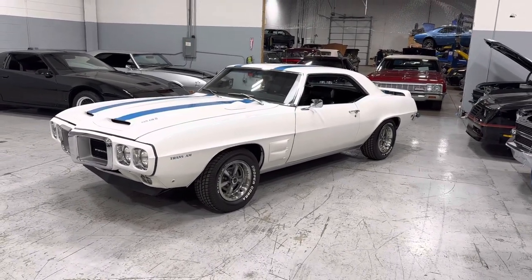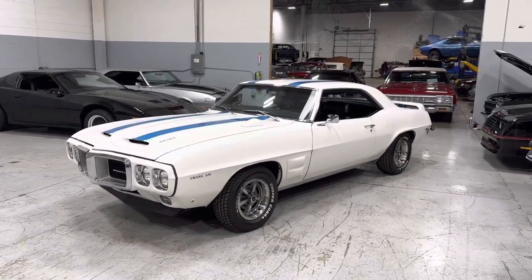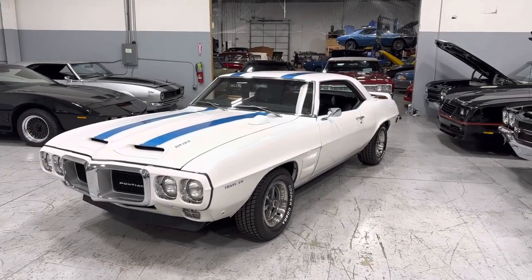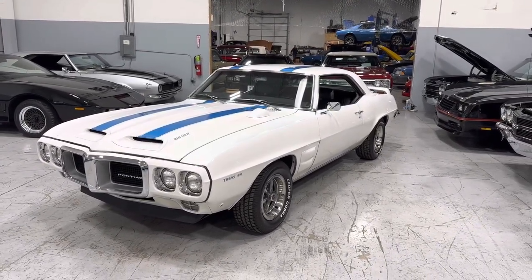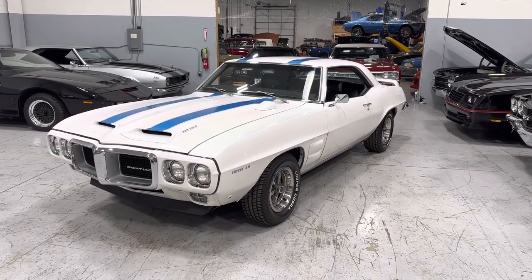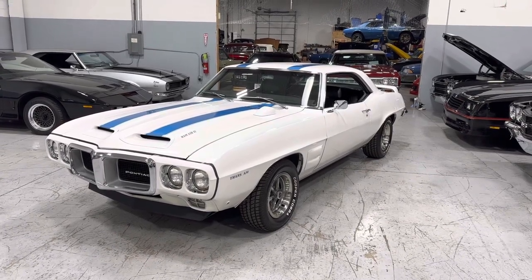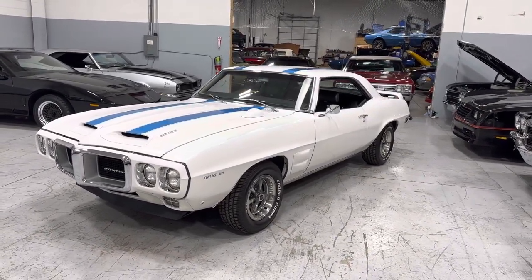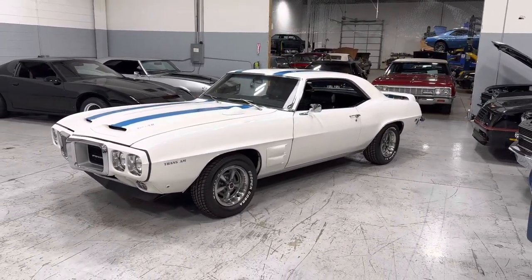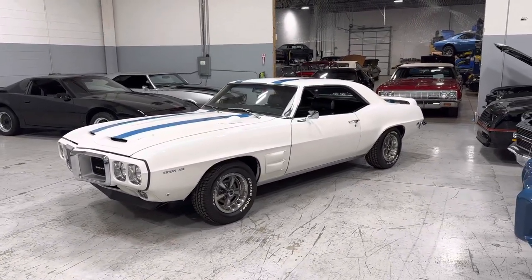Beautiful interior — it's got bucket seats. Under the hood, a 455 rebuilt cubic inch motor backed up with a four-speed transmission, factory rear end posi unit, power steering, and power brakes. Buckets, console, four-speed on the floor. Correct Pontiac Rally PMD wheels, Cooper Cobra Radio GT tires, dual exhaust system, very clean underneath.